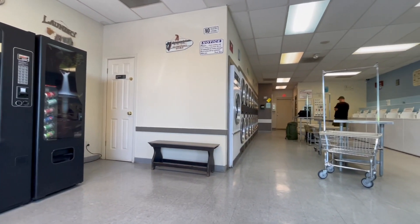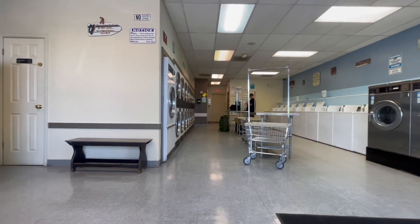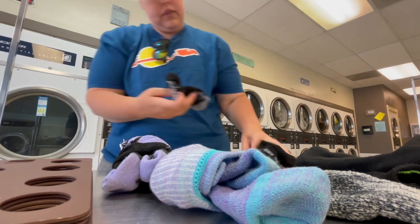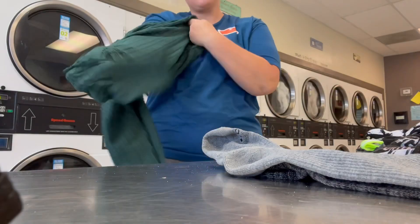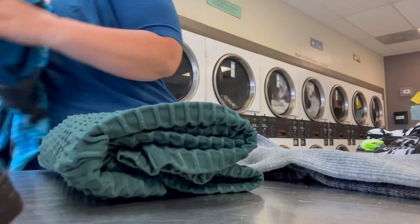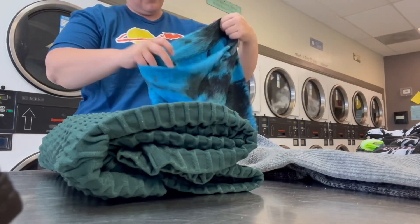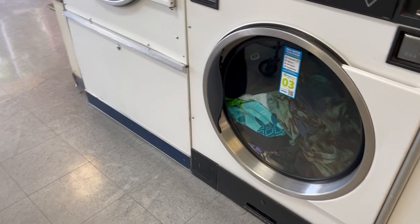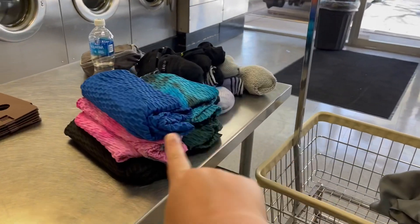Now we're off to the dryers, and then I'm going to fold — and I can't wait because I get to use my t-shirt folder. Yeah, we'll talk about that in a minute. Okay, this one is finished, so we're going to go ahead and take these out to the van.